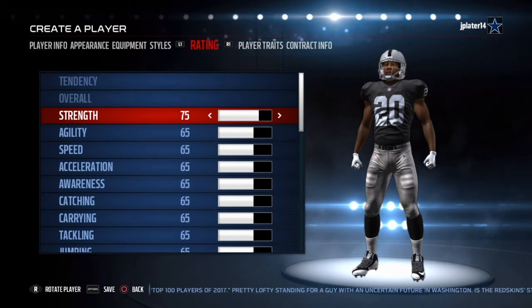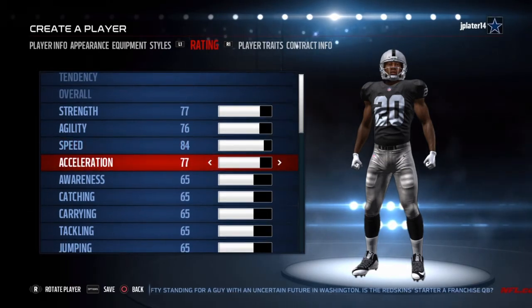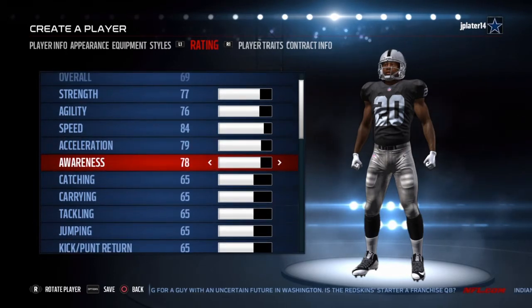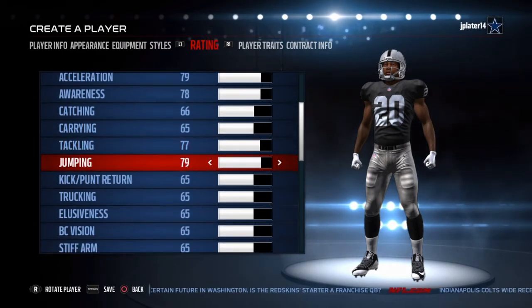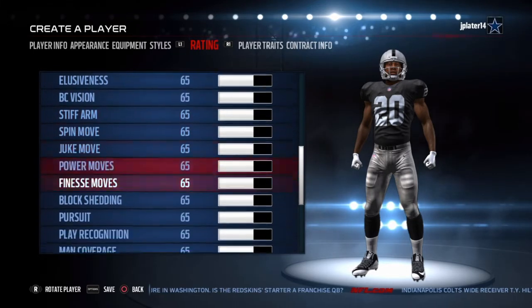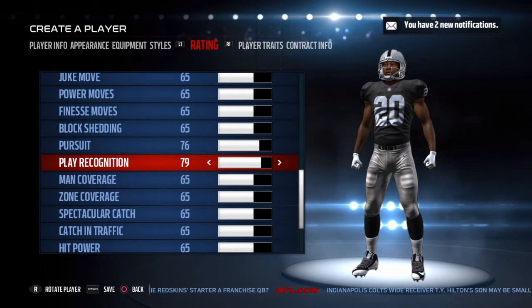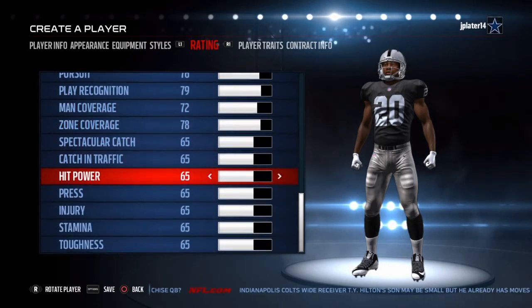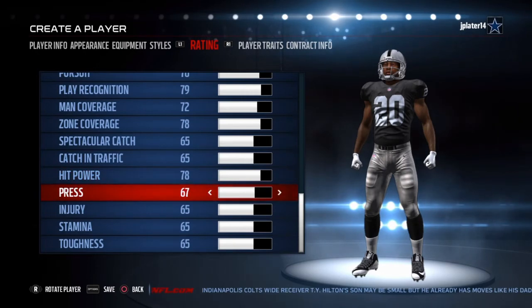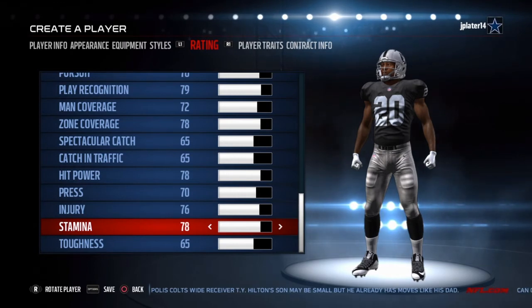Alright guys, now over to his ratings. Obi Melefonwu was a 4-year starter at UConn. In 2013, he had 70 tackles, 3 tackles for a loss, 2 interceptions, 5 pass breakups, and 2 forced fumbles. In the 2016 season, he had 118 hits, 2 for a loss, 4 interceptions, and 3 pass breakups. He was an All-American athletic conference safety and a second round choice by the Raiders.